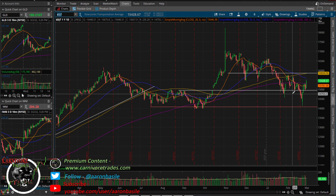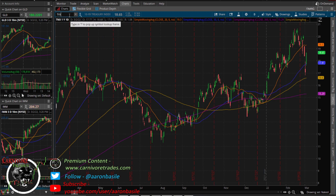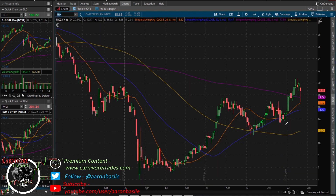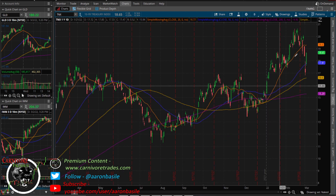Bond yields getting a nice bid — 10-year up 9%, 30-year up 6%, big moves in the bond market. I still don't think they're done backing and filling — needs a little more chop. But that's a nice weekly candle, completely reversing yesterday's move on the 30-year, and a huge tail candle on the 10-year. I think yesterday's move was a snapback rally in bonds and bonds are probably headed lower, just need a little more consolidation first.